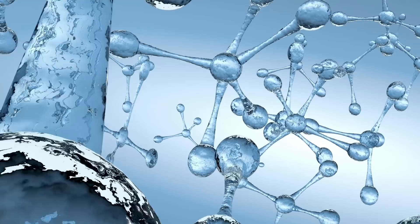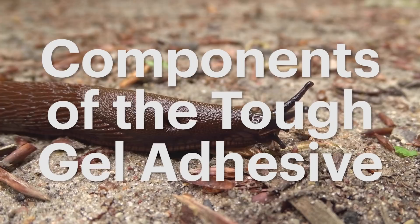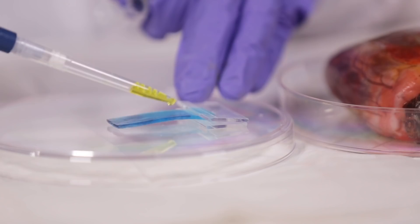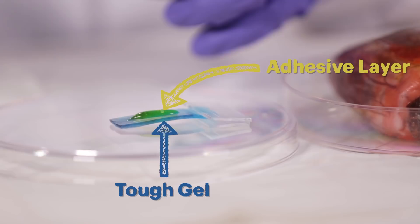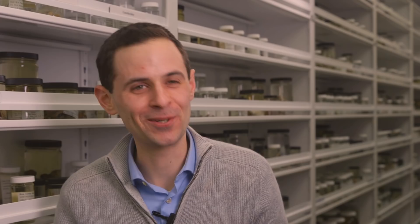We use many of the components within this slug slime as inspiration to engineer materials that behave in a similar way. There is an adhesive layer and then there is a tough gel component that can dissipate the energy, and this gives the unique mechanical properties.